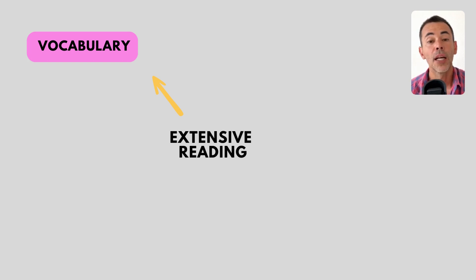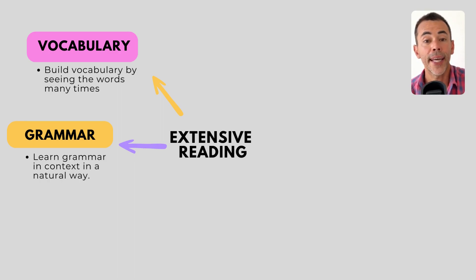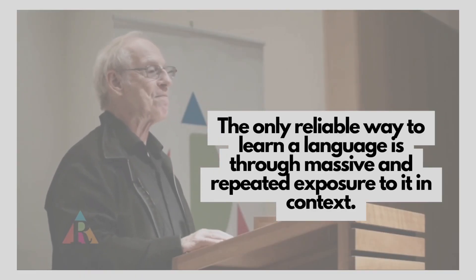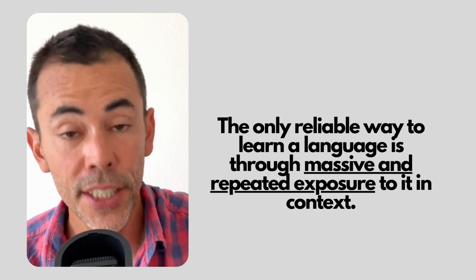The six direct benefits of extensive reading to your English language skills. Number one: vocabulary building. When you read extensively you come across new vocabulary words constantly and repeatedly. Through repeated exposure you're just going to absorb these new words without even trying. The second benefit: grammar learning. Extensive reading helps you see how language is used in context. You're exposed to proper grammar, punctuation, and spelling. Over time your mind absorbs these grammar rules and patterns — it's a really good way to learn grammar in context in a natural, unforced way. A key point is that grammar and vocabulary are not learnt the first time you come across them. Renowned linguist Stephen Krashen says that the only reliable way to learn a language is through massive and repeated exposure to it in context. Extensive reading gives you that repeated exposure.